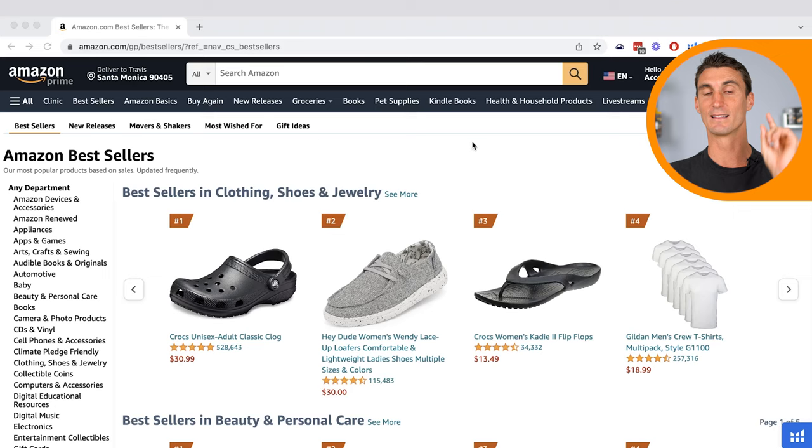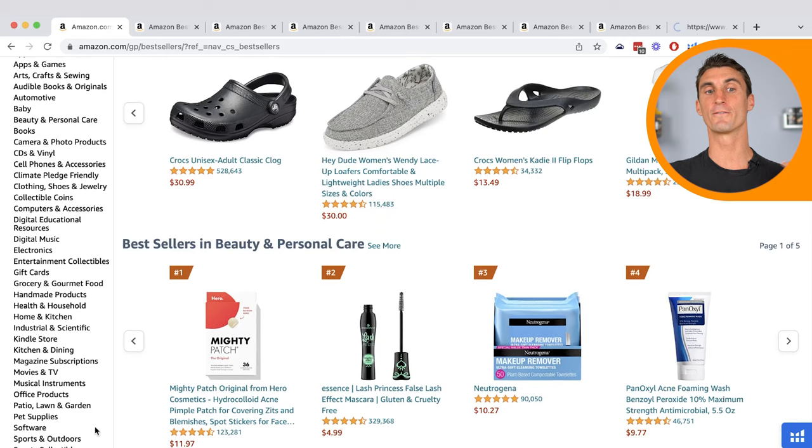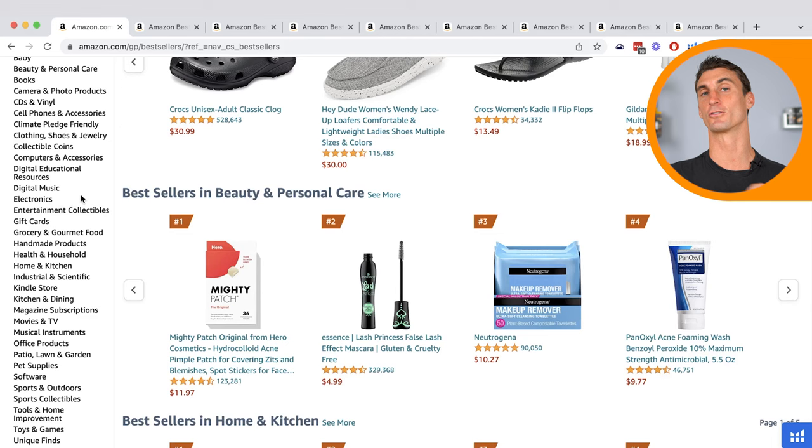The first thing you're gonna want to know is what category to sell in. Some of my favorite categories are: Baby, Beauty and Personal Care, Clothing, Shoes and Jewelry, Grocery and Gourmet, Kitchen and Dining, and Pet Supplies. There are a few other ones I'd recommend, but I would recommend avoiding categories like Electronics if this is your first time selling on Amazon.